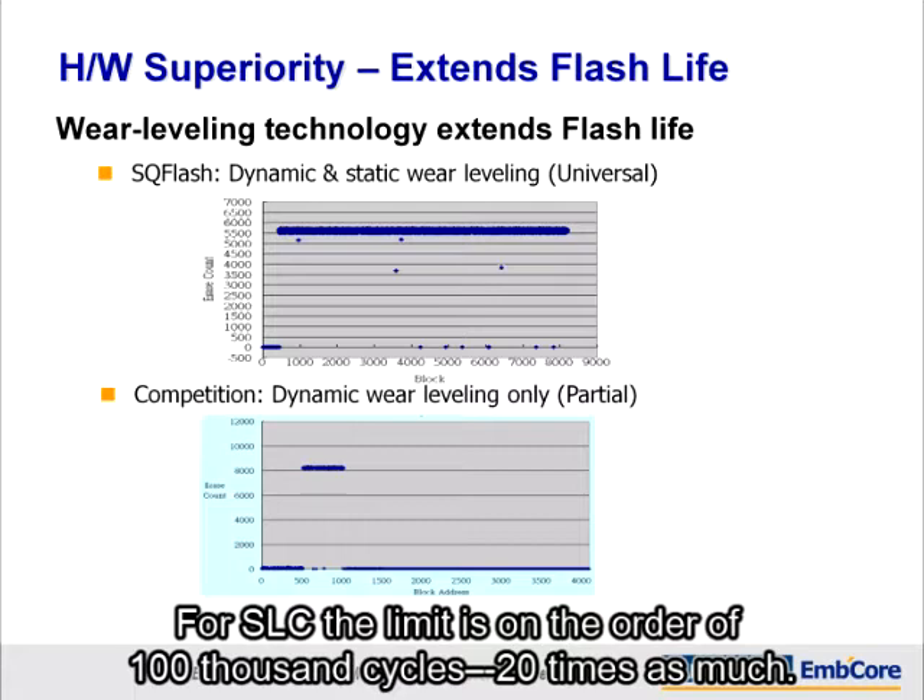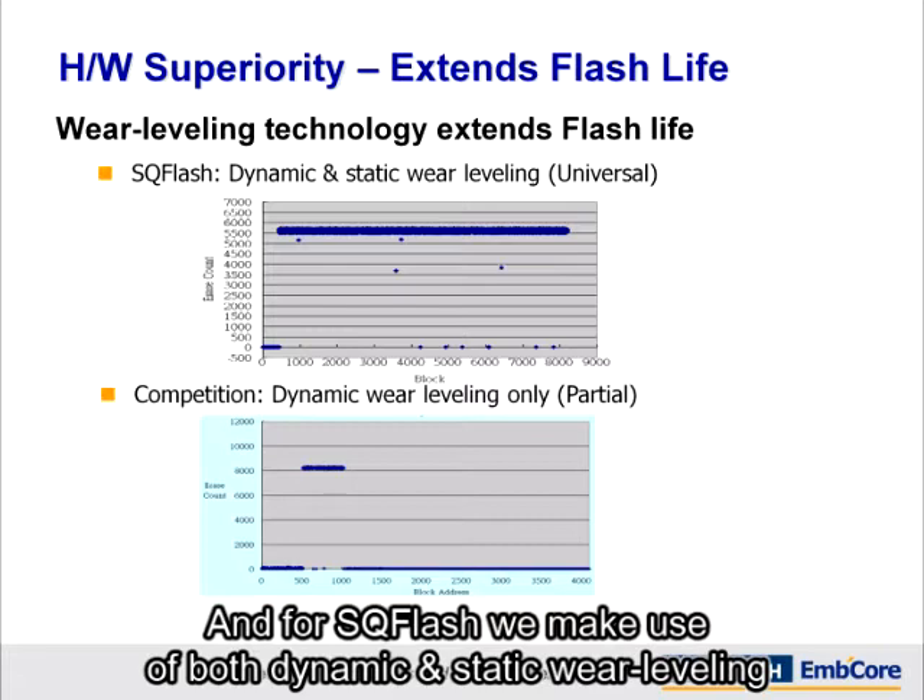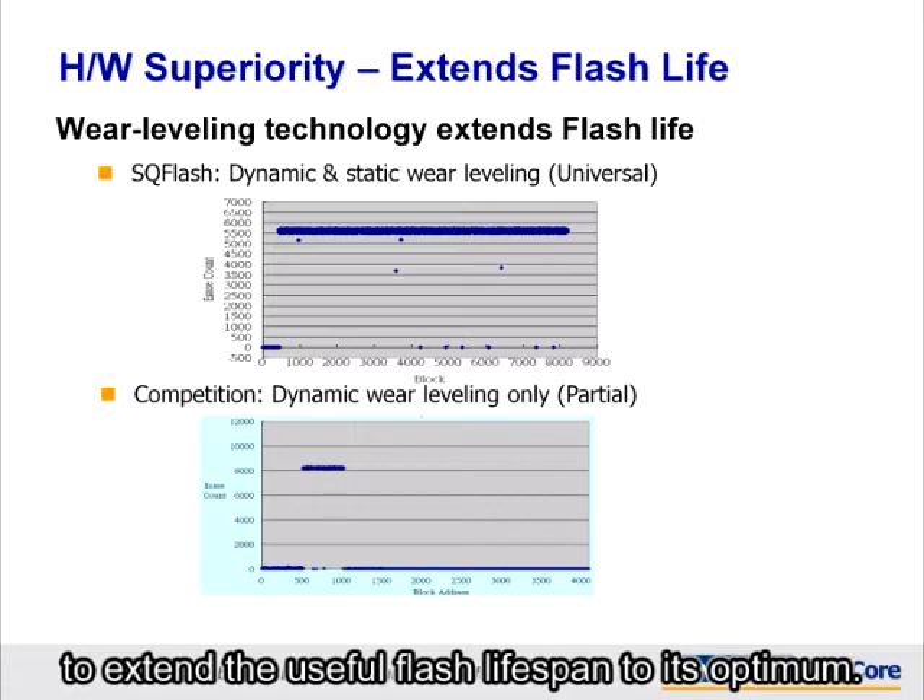For SLC, the limit is on the order of 100,000 cycles — 20 times as much. And for SQFlash, we make use of both dynamic and static wear leveling to extend the useful flash lifespan to its optimum.